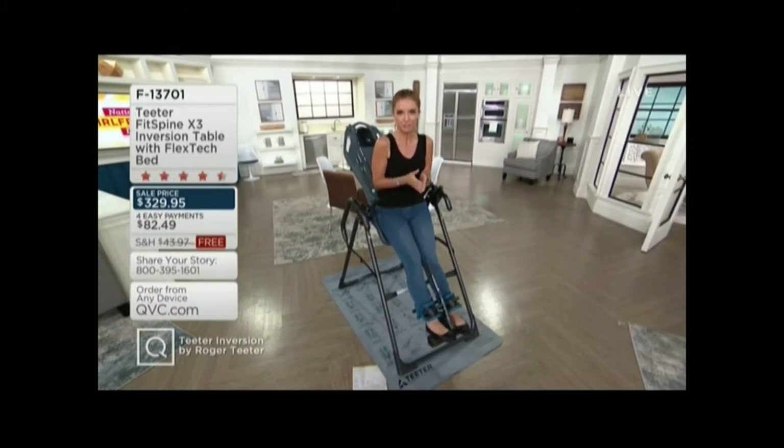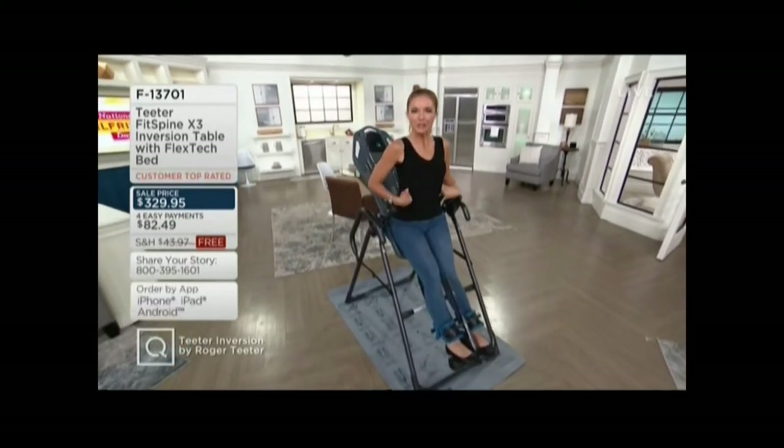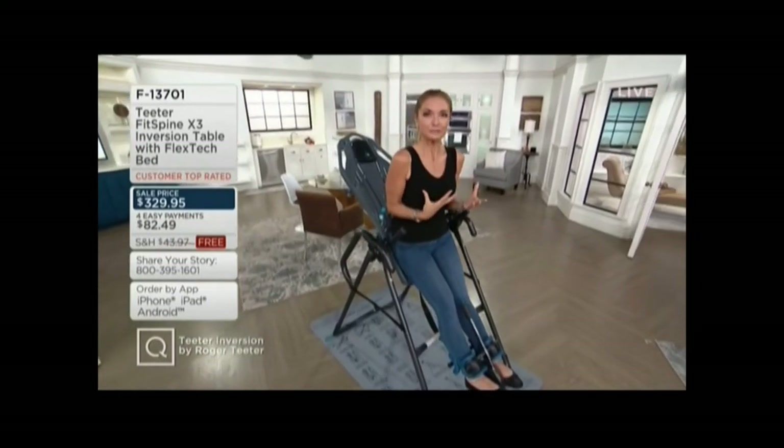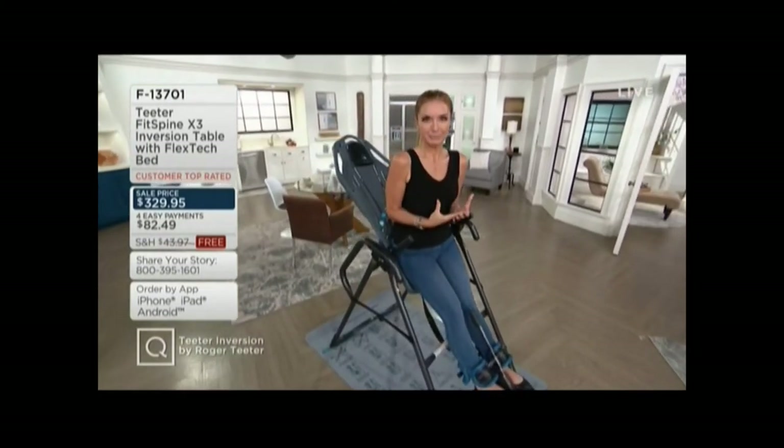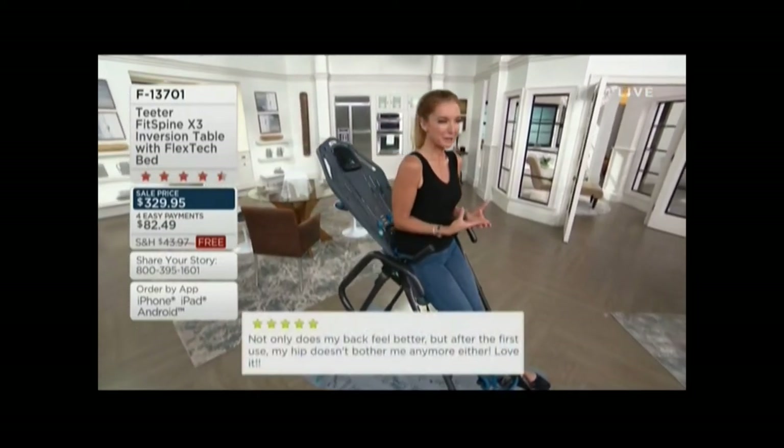Keep in mind you've got 30 days to either love it or return it. It is F13701. Please check out the ratings at QVC.com, because we're going to make a lot of claims in this next hour and they all address how you feel — your flexibility, your energy, and basically whether you're relieved of your back pain on a day-to-day basis. It is customer top rated, so read those reviews at QVC.com.